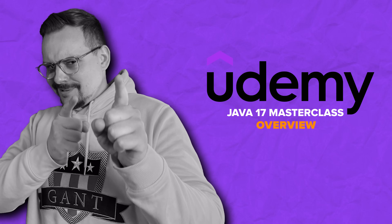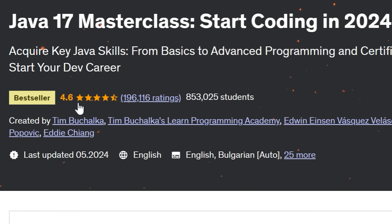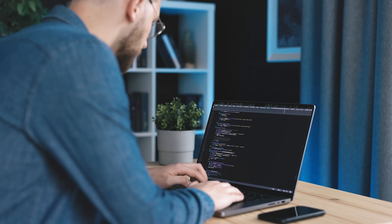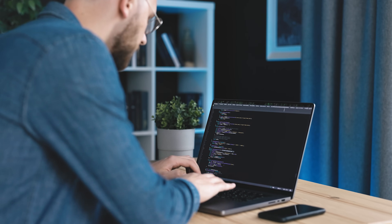The course I am going to talk about today is Java 17 Masterclass. Currently, it is the most popular Java course on Udemy with over 840 thousand students and almost 200 thousand ratings. This course is all about giving you a hands-on approach to programming. It focuses more on actual coding than just talking about theories, and that really sets it apart. You will develop practical coding skills that are hard to come by if you are only learning theory.